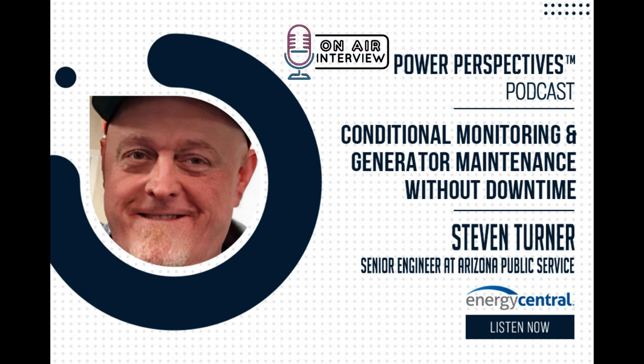The beauty of this is you can take these measurements at any time when the generator is operating, whereas otherwise the only time you could do it is during maintenance when the generator is offline — which could be once every one or two years depending on the utility. Being able to do it continuously on a day-by-day basis versus once per year, you can see the clear advantages of continuous monitoring.